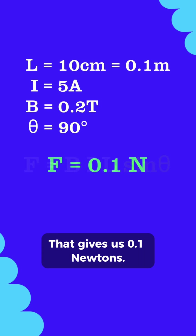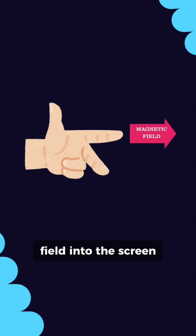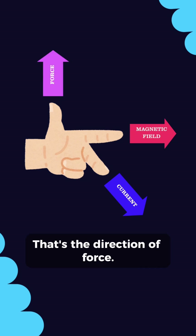That gives us 0.1 newtons. Now point your fingers — field into the screen, current to the right. Thumb points up. That's the direction of force.